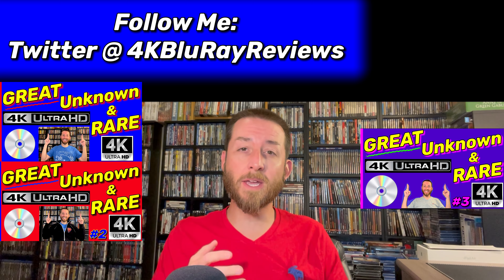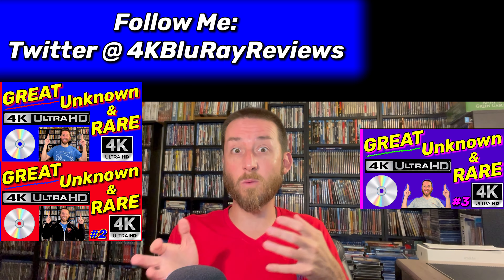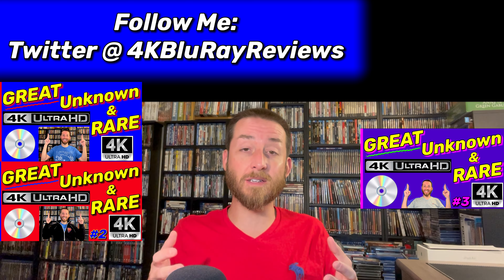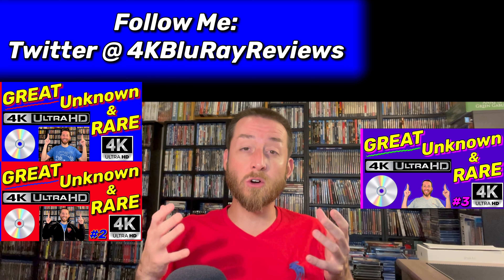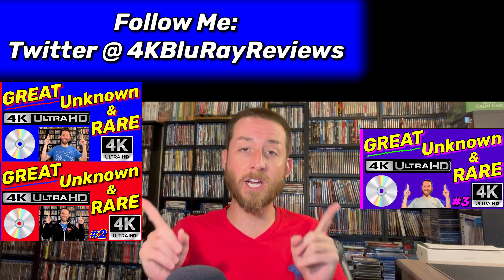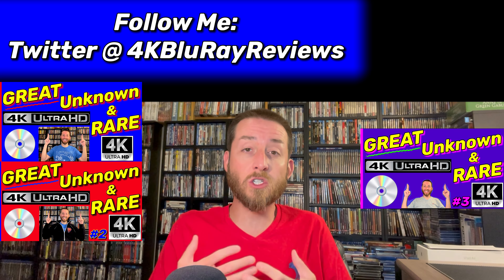I get them in, test each and every one of them, share all that testing data, review them, and let you know which ones you want to add and which ones to skip. Some of these are really great classic movies, modern movies — action, adventure, mystery, westerns — it's all over the board. This is number four in the video series and I'll continue doing these as long as you enjoy and support them.